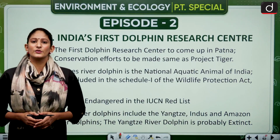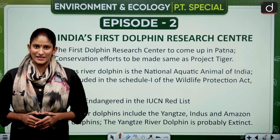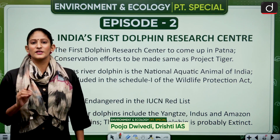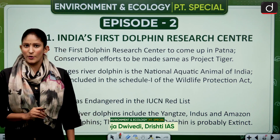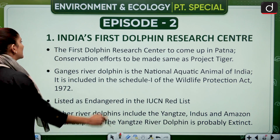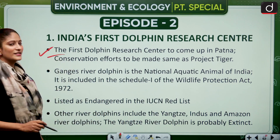Hello and welcome to another episode of the PT Special Revision Series. This is the second episode, which is trying to make you understand what is important in Prelims 2021 and what is not. Let's move on with the first topic: India's first dolphin research center.